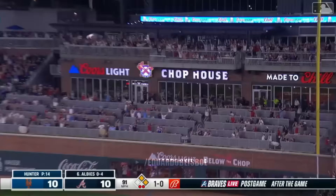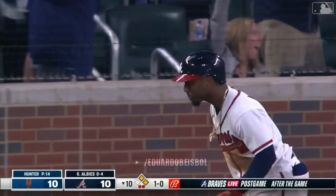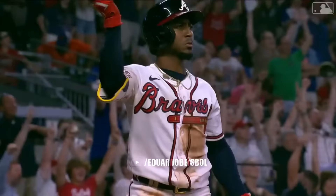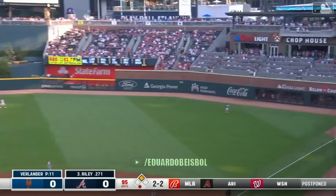Orlando Arcia — and that'll do it. Start the buses. What a game. Unbelievable. Mr. Albies did not miss that one.